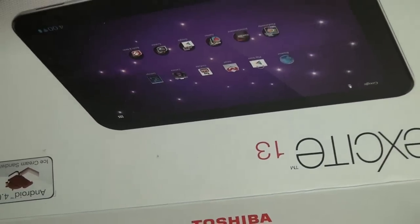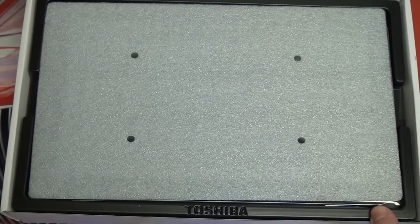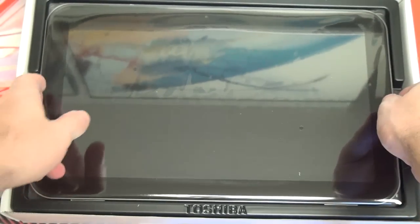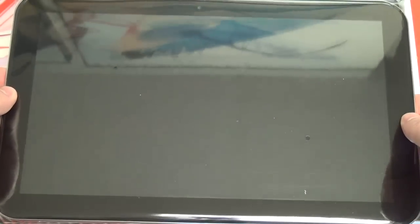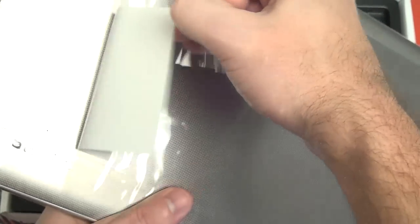Let's get to opening this up. It opens like this, pretty much very similar to laptop packaging. And there it is — 13.3 inches, a very large tablet to say the least. Your front-facing camera is right there in the center of the tablet, unlike the 7.7 where it's offset to the left. This is much like the 10 — pretty much centered, just a little bit off to the left. I'll take the plastic off to make life a little bit easier.